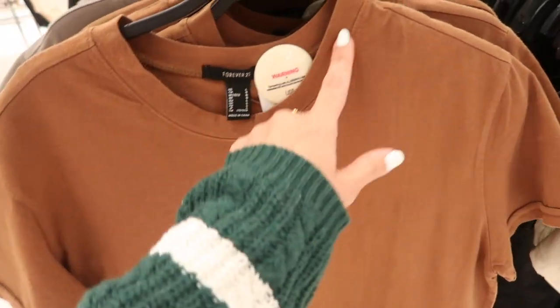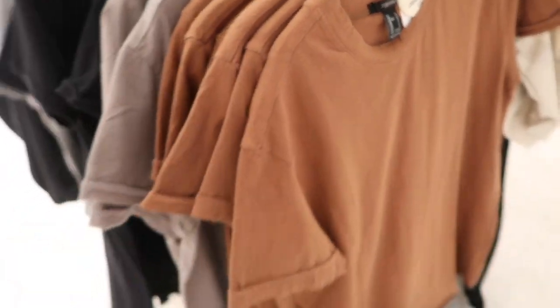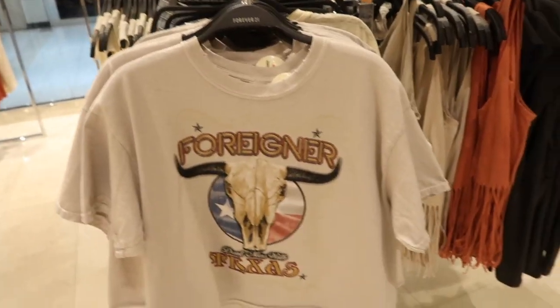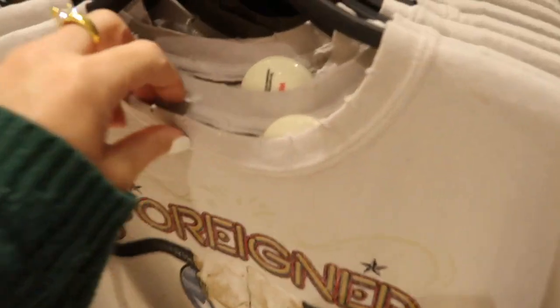New t-shirt dresses with the crew neck, drop sleeve, rolled up stitched hem, flowy fit in the body with the raw hem. Comes in the brown, also the olive, black, and gray, and they are $14.99.